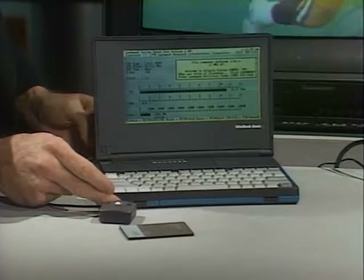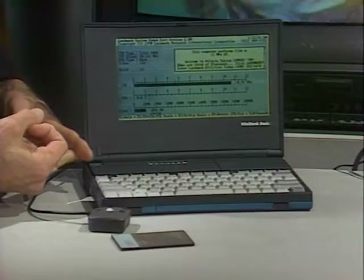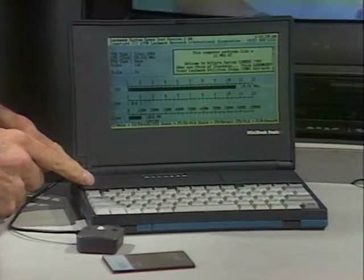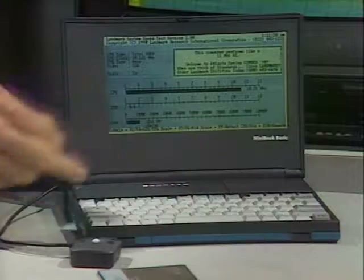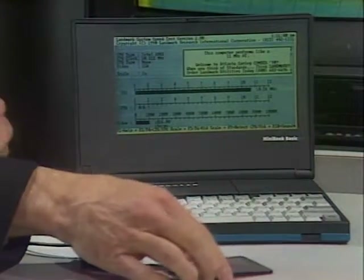Welcome to Computer Chronicles. I'm Stuart Chiffey, and with me today is Peter Ott, editor-in-chief of Portable Computing magazine. This is the new mini book developed jointly by Lexmark and Chips and Technologies. It weighs only two pounds, runs on double-A batteries for 40 hours, has a built-in Disney Sound Source card, a microphone, a built-in mouse key, and two PCMCIA slots.